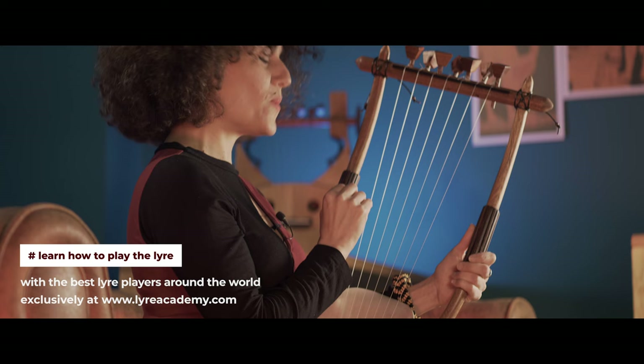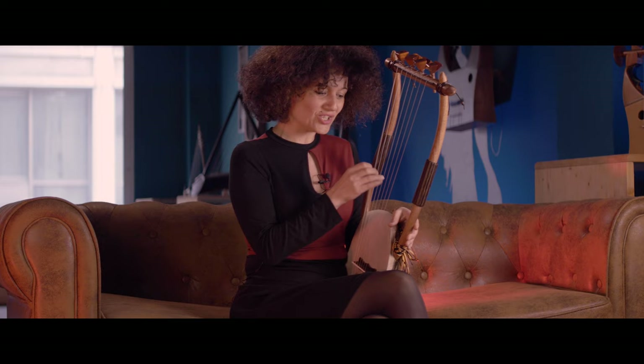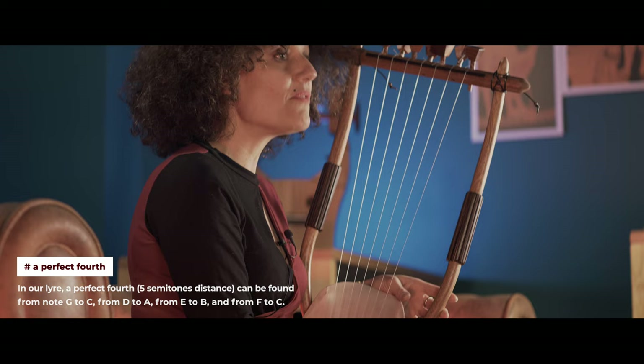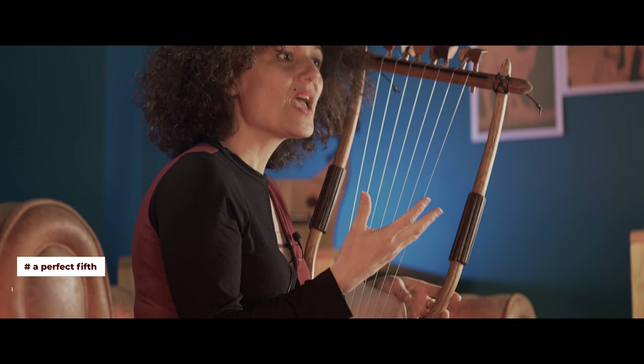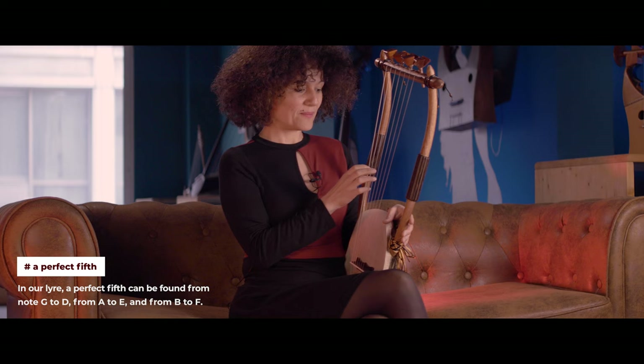We have G and C: G, A, B, C. So from note G to note C we have a perfect fourth. Similarly, when we begin with note C, there is a desire to move to a higher G. Once again we get the feeling that something is closing, something is resolving — and here we have a fifth.